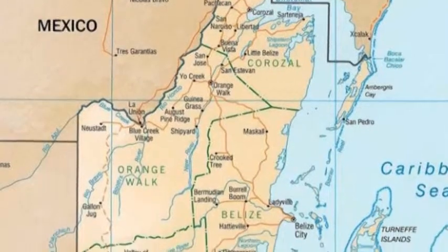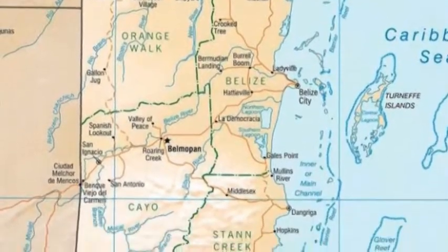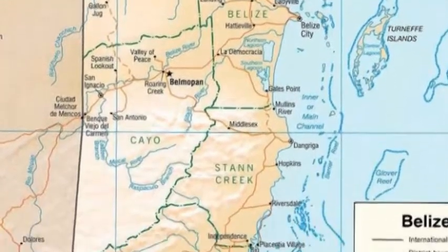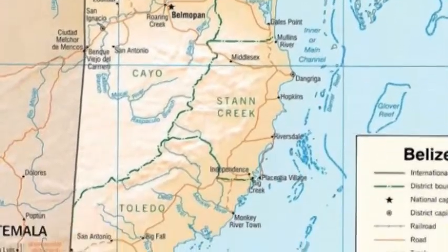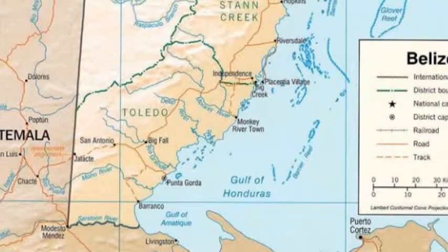All filming was done in Belize from 2005 to 2015, January through April. Vocalizations for many species are provided, though not necessarily originating from the featured individuals.